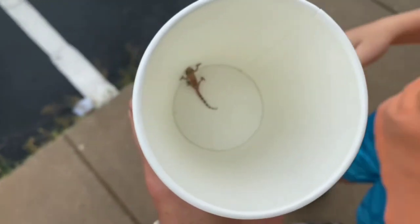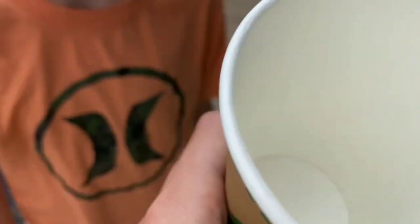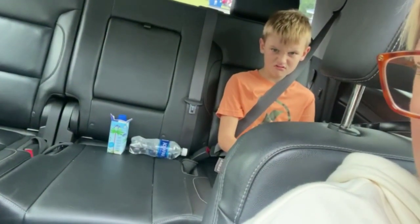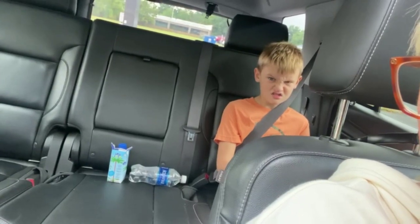Oh my gosh, so tiny! He is in a tiny little cup. Got the gecko — he's actually a Mediterranean house gecko. They started in Portugal and all over the Mediterranean. We normally just see them on the sides of buildings. It's kind of cool to find it here, but when we did research it, it says southwestern states can have them. We've just never seen one.